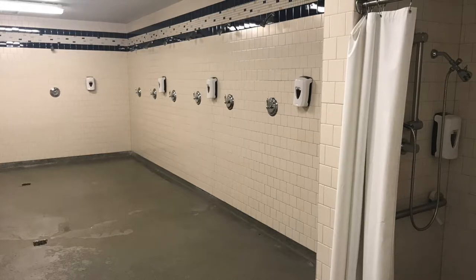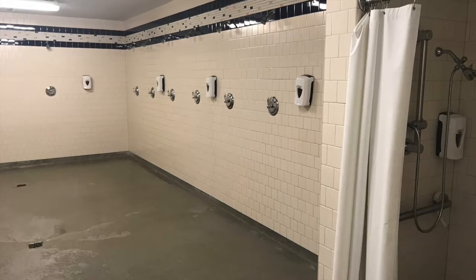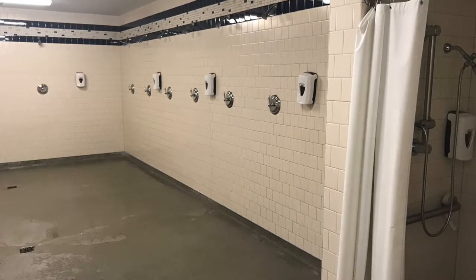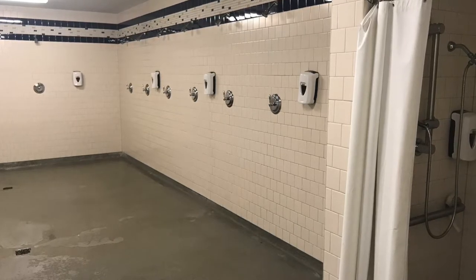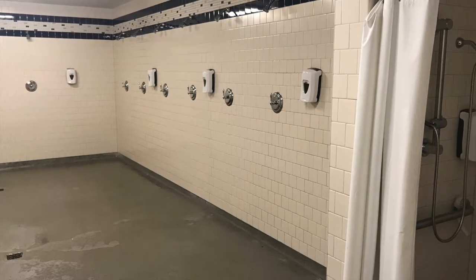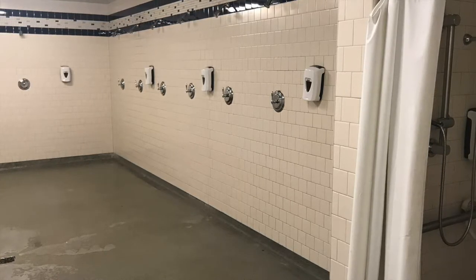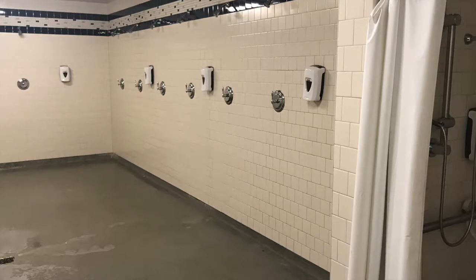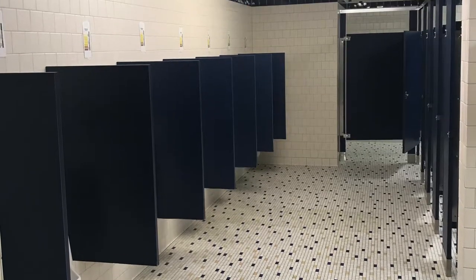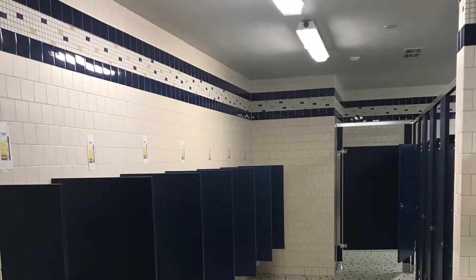Inside the locker room we have the team showers. There are a few design errors. There is only one handicap stall for 100-plus guys on a football team where injuries are pretty prevalent. Also, the concrete floor gets pretty slick when wet, which isn't ideal in a community shower. Other design errors include the water control handles for the shower sometimes falling off. Right next to the showers is the locker room bathroom, with privacy urinals as well as stalls, which is very useful for such a large team.